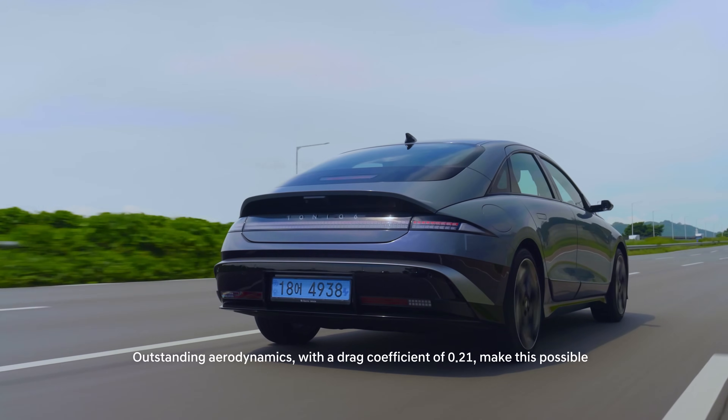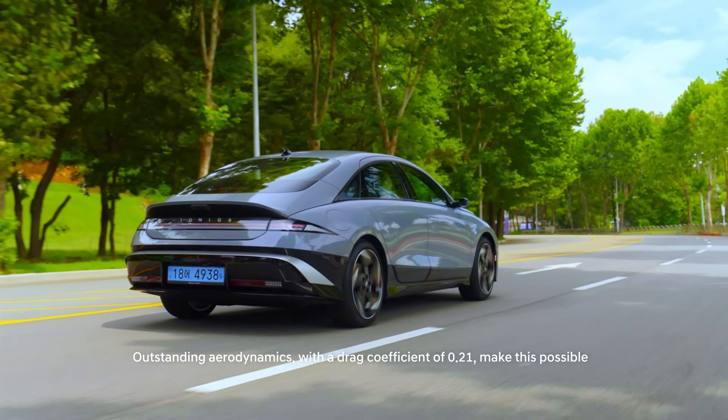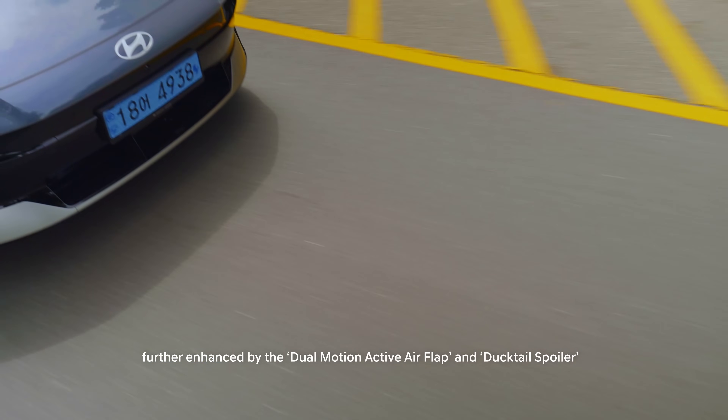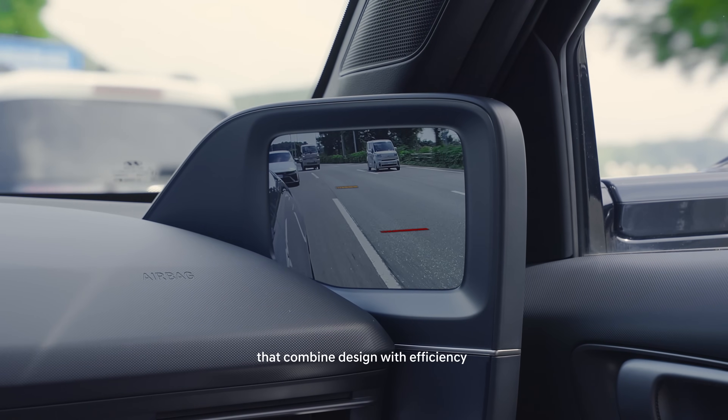Outstanding aerodynamics with a drag coefficient of 0.21 make this possible, further enhanced by the dual-motion active air flap and ducktail spoiler that combine design with efficiency.